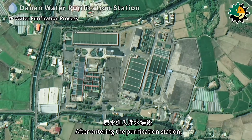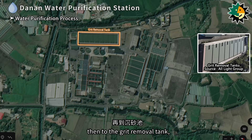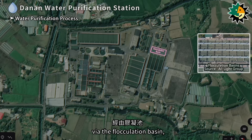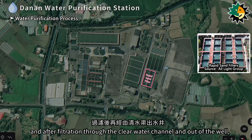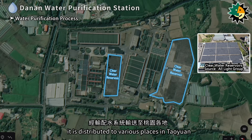After entering the purification station, the raw water flows through the raw water pumping well into the raw water intake well, then to the grit removal tank, through the sand mixing tank, into the silting basin, then to the coagulation basin, via the flocculation basin, into the sedimentation tank, then into the rapid sand filter, and after filtration through the clear water channel and out of the well, it flows into the clear water reservoir. After chlorine is added for disinfection, it is distributed to various places in Taoyuan through the water distribution system.